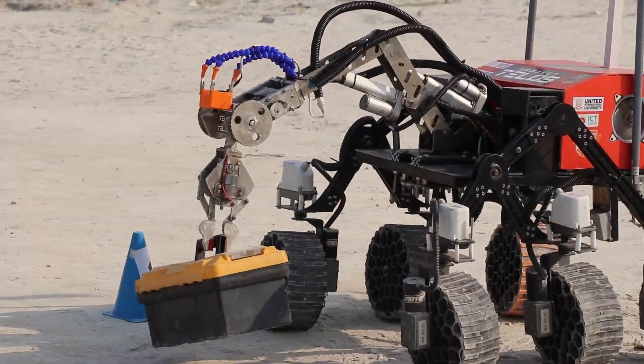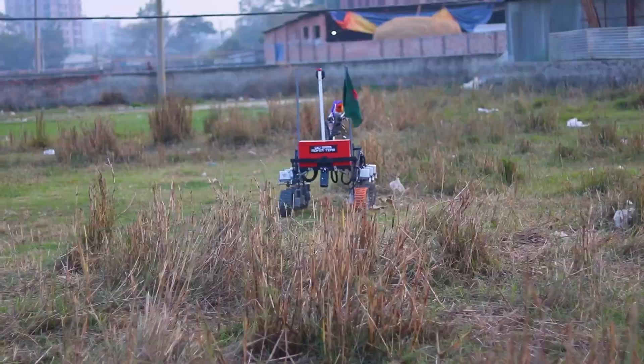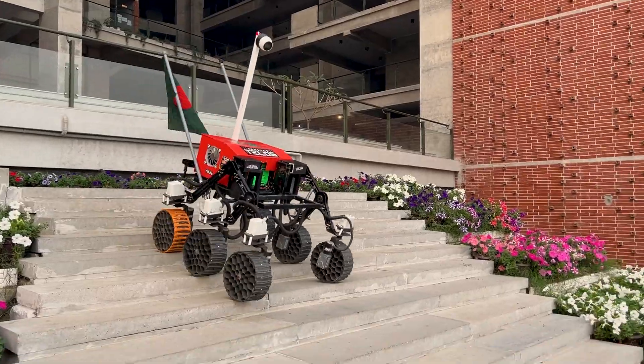To evaluate TELOS for all missions, we have designed multiple courses that include terrain and objects similar to Mars' surface, with a variety of rocks, sand surfaces, rocky areas, steep inclines, and vertical drops.